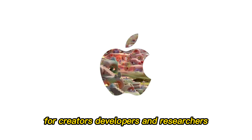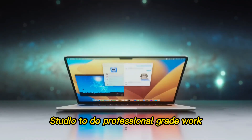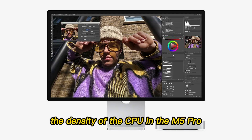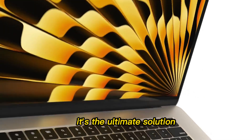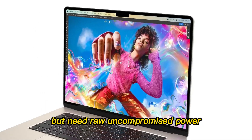For creators, developers, and researchers, this changes the math. You no longer need a Mac Studio to do professional-grade work. The density of the CPU in the M5 Pro effectively makes it a Mac Studio Mini. It's the ultimate solution for people who want a clean desk but need raw, uncompromised power.